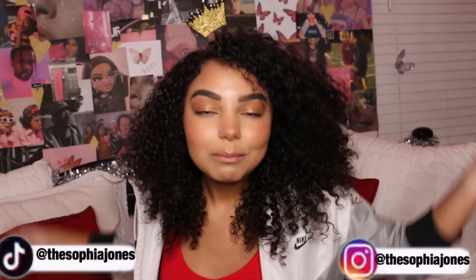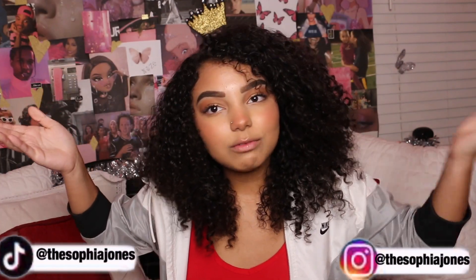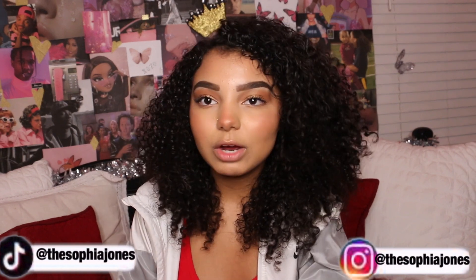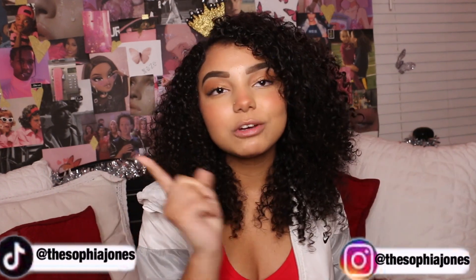That is pretty much it for this video. If you guys want a more in-depth video or more tips, let me know. Make sure you check out my other videos and stay tuned for the rest of Vlogmas. Thanks for watching — peace out, girl scouts!